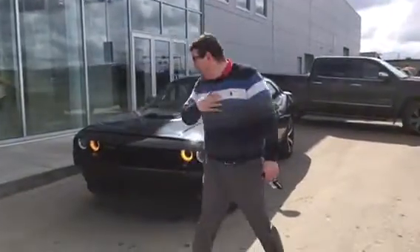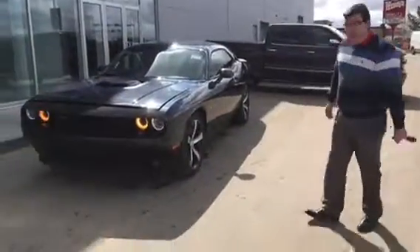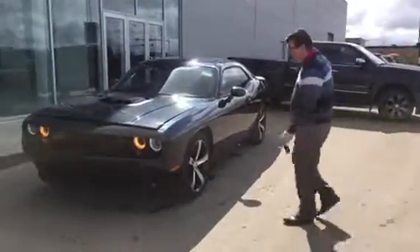Thanks for calling L.A. Mazda today. McJohn here, and here's the beautiful RT Challenger I told you about with the 5.7L V8 in it.